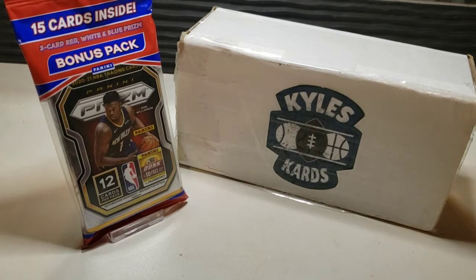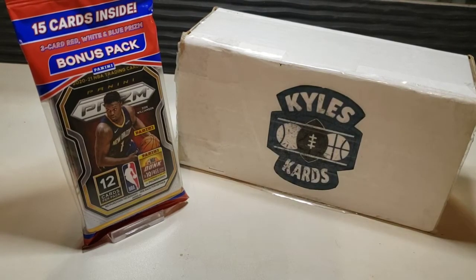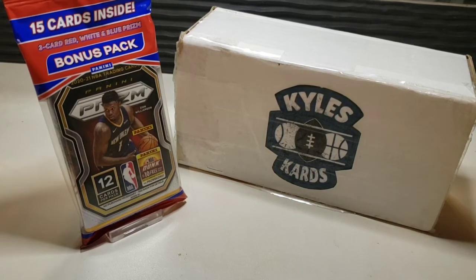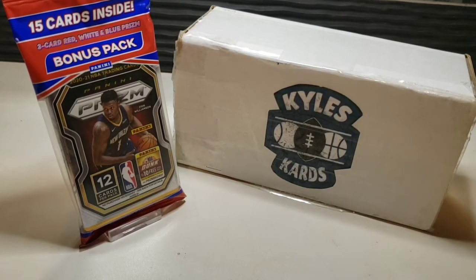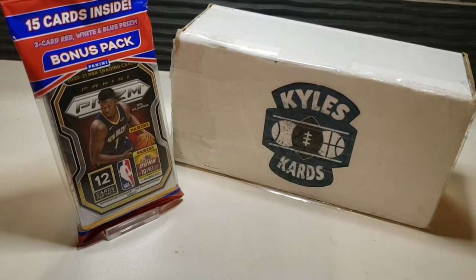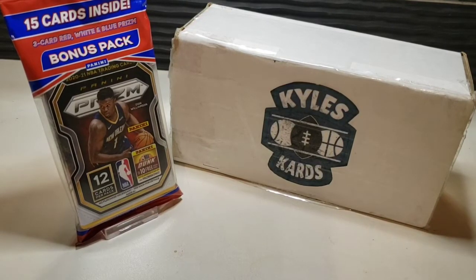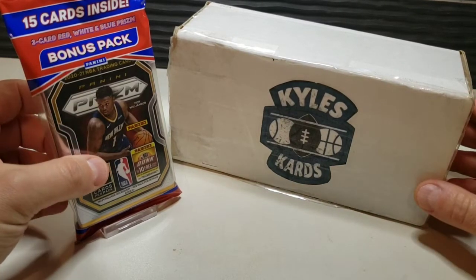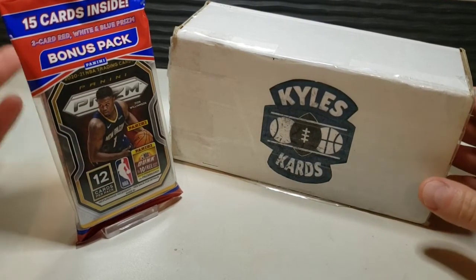Hey everybody, it's Kyle from Kyle's Cards back with another video. Today we're finally going to open up some 2020-21 NBA Prizm. I was able to get a cello pack from a local Target today, so excited to open it up and see what we can get.